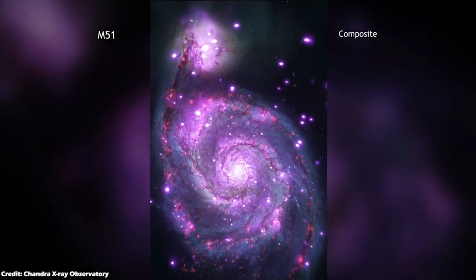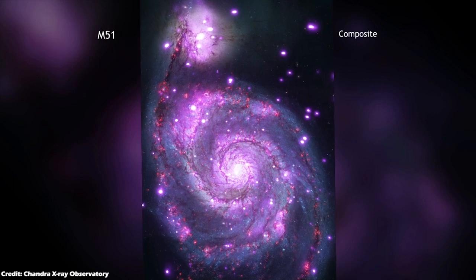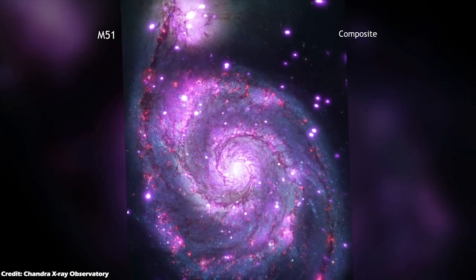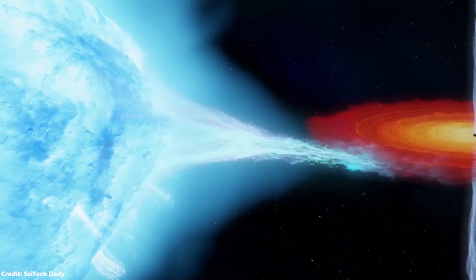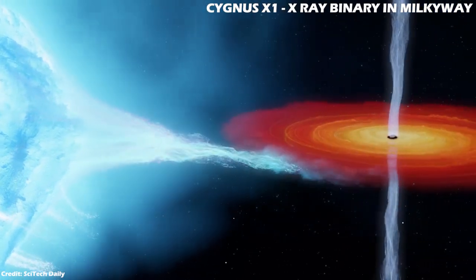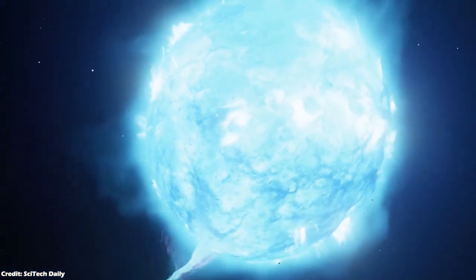Messier 51 also contains a considerable number of X-ray sources, which are mostly X-ray binaries consisting of two objects — either a neutron star or a black hole — and an orbiting companion star. The in-falling material from the orbiting star gets accelerated by the strong gravitational field of the neutron star or black hole and gets heated to extremely high temperatures, producing the X-rays.